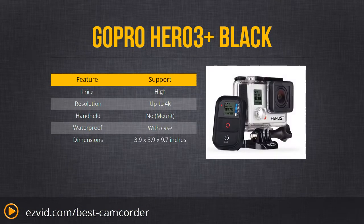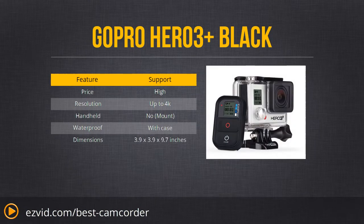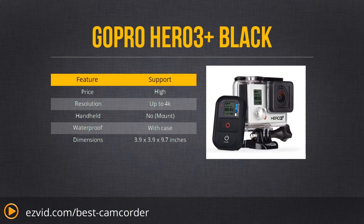The best camcorder that you can get is the GoPro Hero 3 Plus Black Edition. This incredible action cam comes with a mounting kit and a waterproof case. It uses brand new technology to let you record in 4K resolution, and it also comes with a fully functional remote and apps to help share your video when you record it.